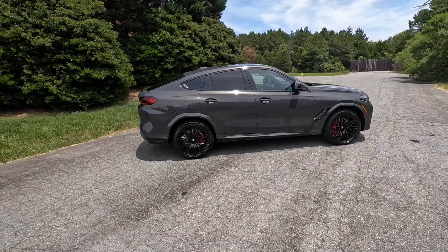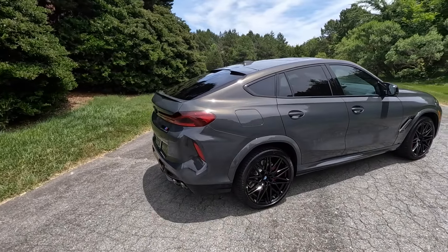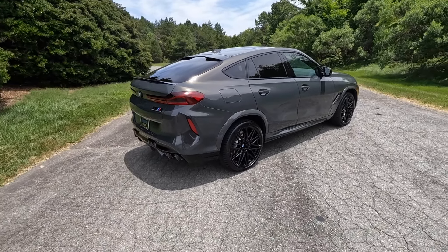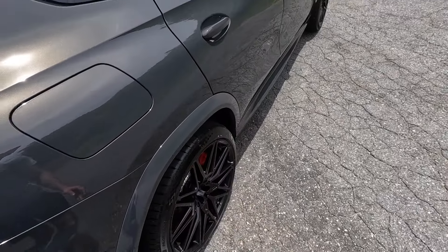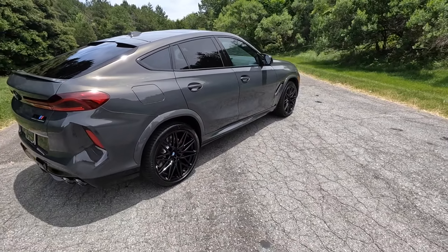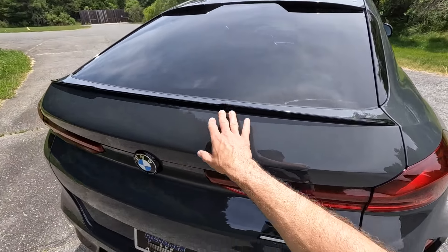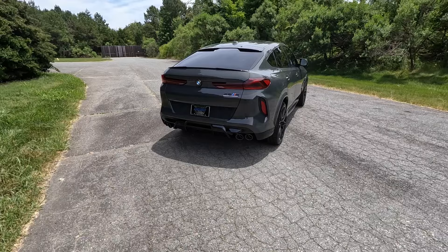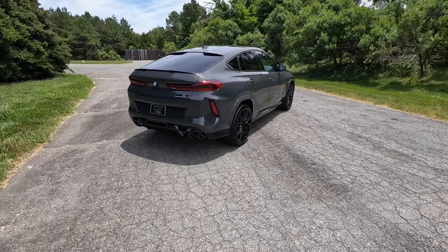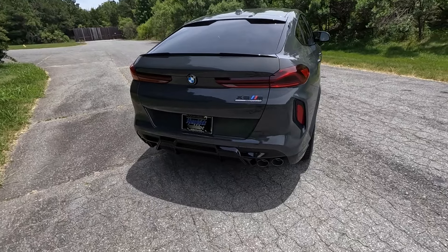The X6 has more of a coupe-like design for an SUV, so it doesn't have that traditional look. The very steeply raked rear glass gives you more of that sports car vibe with the practicality of an SUV. It has a great shape with nice fender arches both front and rear. Out back there's a small gloss black spoiler, dark housing for the LED taillights, backup camera with sensors, and quad-tip dual exhaust.